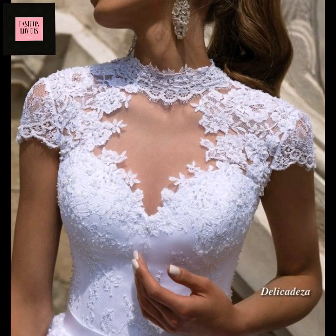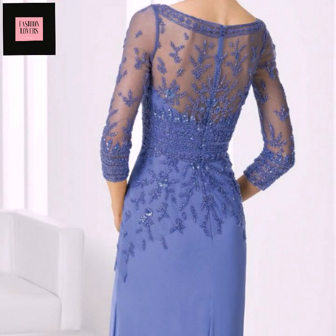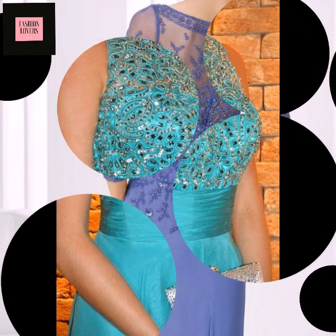You can see the beaded decorated neck designs — they are very elegant and beautiful. You can apply these designs on different evening dresses and also apply them with your own designers.